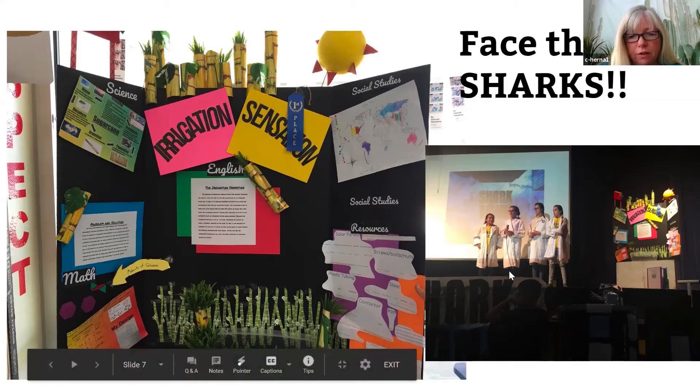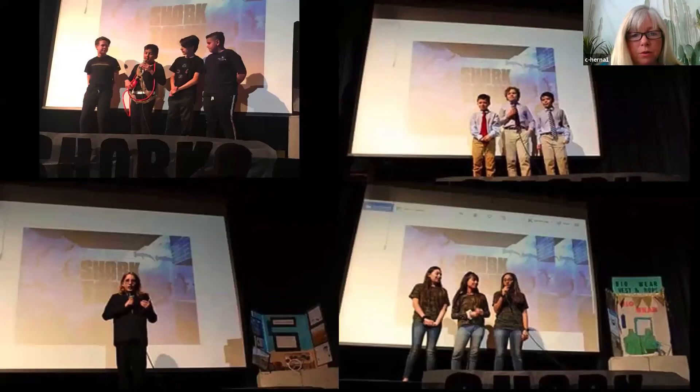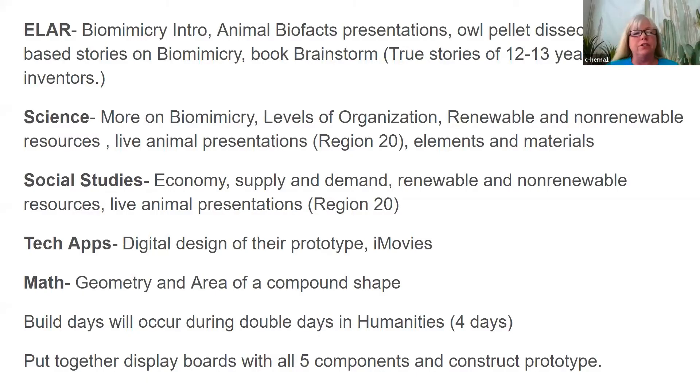The girls were up on stage facing the sharks — real invited judges — with their invention and display board, answering questions. Here's the breakdown of what we did in each subject: in English, a biomimicry intro with a PowerPoint about animal adaptation inventions, Bio Facts, owl pellet dissection, and science-based stories including the book Brainstorm about 12-to-13-year-old inventors. Science piggybacked on more biomimicry and levels of organization. Social studies brought in animals from Region 20 for live animal presentations in classrooms.